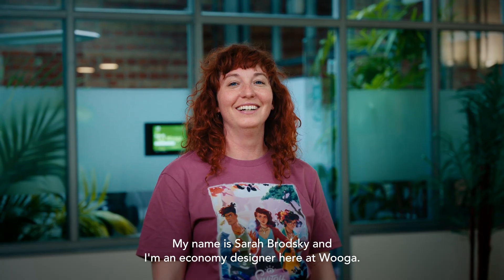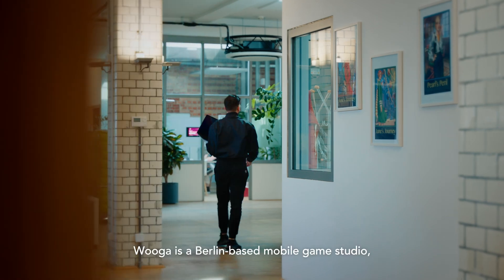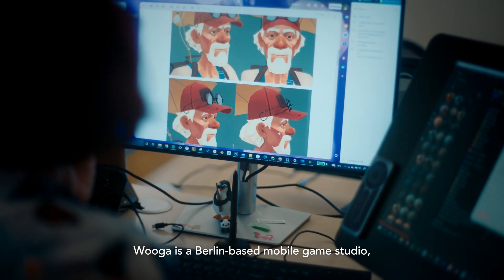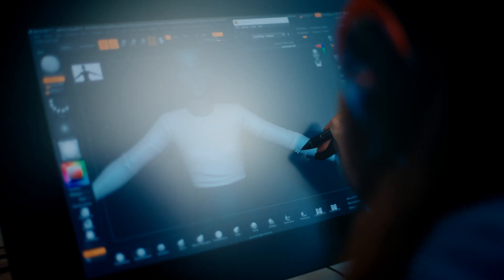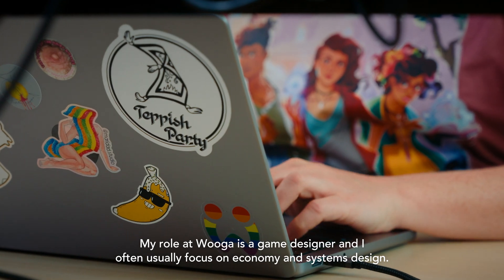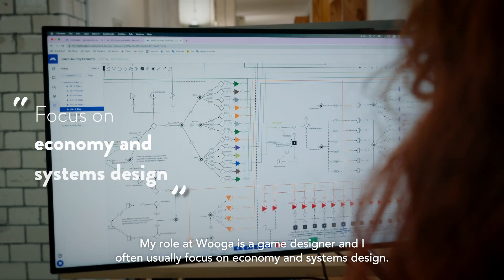My name is Sarah Brodsky and I'm an economy designer here at Wooga. Wooga is a Berlin-based mobile game studio and we focus on story-driven games. My role at Wooga is game designer and I often usually focus on economy and systems design.